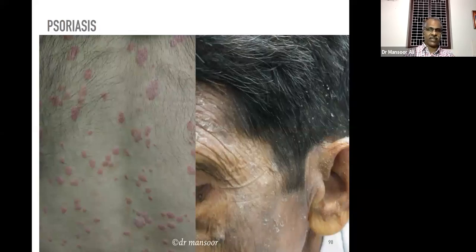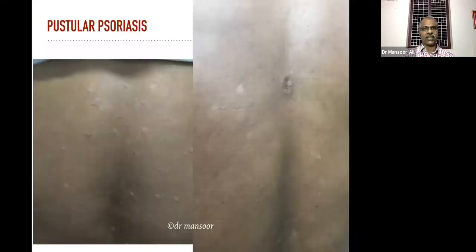Psoriasis is never considered cured unless you wait at least two years without medication. Diet restriction is also very important in psoriasis. This is a case of pustular psoriasis — very difficult to manage. We admitted this patient in our college. The second photograph after treatment shows what is called guttate psoriasis.